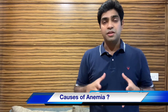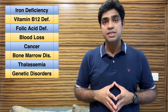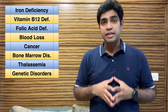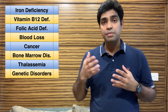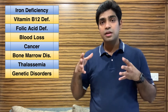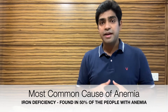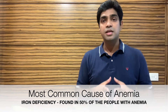What are the causes of anemia? Broadly speaking, the causes include iron deficiency, vitamin B12 deficiency, folic acid deficiency, loss of blood in stools or the gut, ulcers, malignancy, thalassemia, and bone marrow disorders. The most common cause is iron deficiency, found in almost 50% of people suffering from anemia.